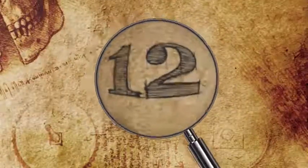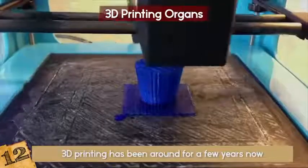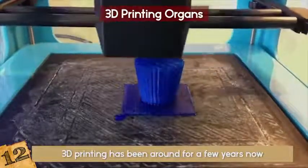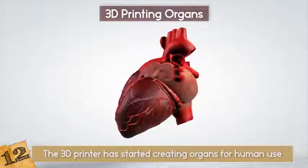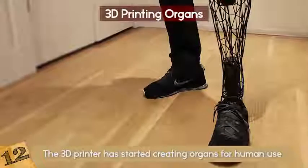Number 12: 3D Printing Organs. 3D printing has been around for a few years now, but it just recently made breakthroughs bigger than cars, phone cases, or toys that have been created before. The 3D printer has started creating organs for human use! Sure, prosthetics are understandable, but organs?